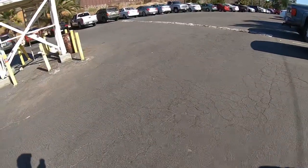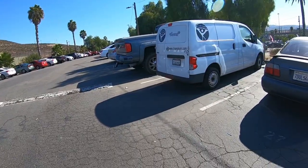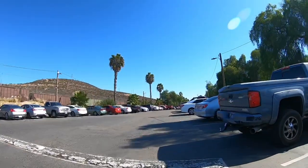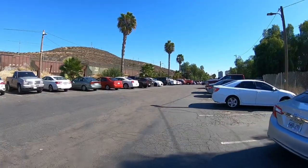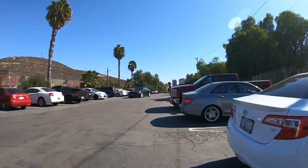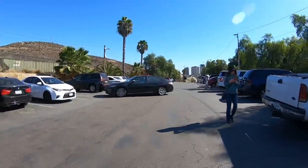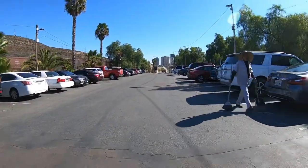Hey everybody, welcome to another episode of Sal Travels. Today I'll be showing you how to cross into Tijuana, Mexico using the San Ysidro side. In the last episode I showed you guys how to cross at the Chaparral, which is the further entrance. This is considered the older border crossing — it's been here longer and it's still open. Some people prefer this side because it has more parking, more shops right before the border entrance, and people are just used to it.